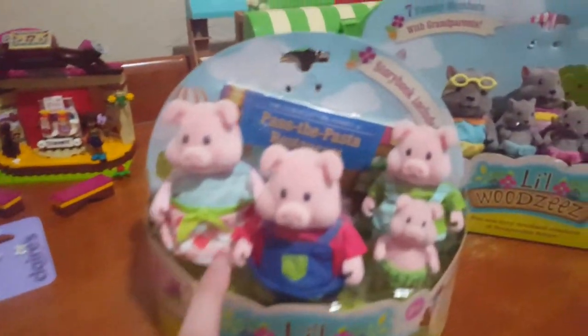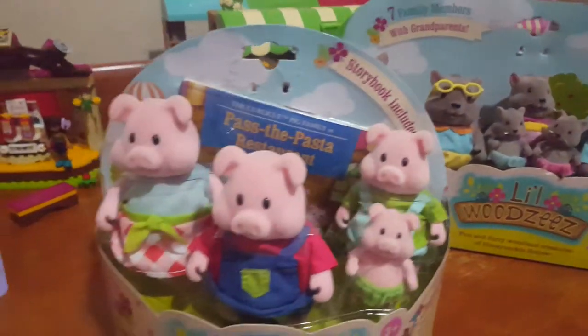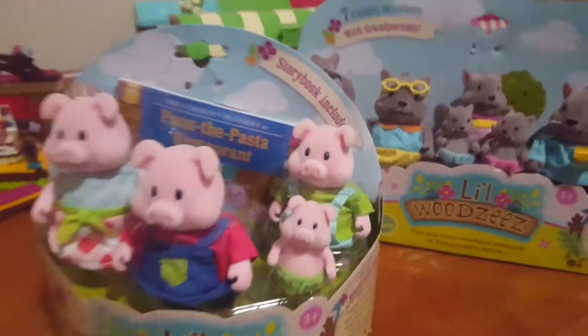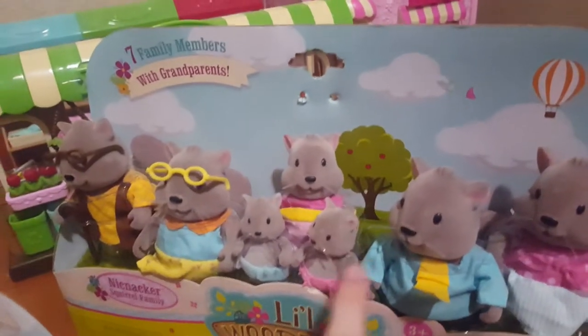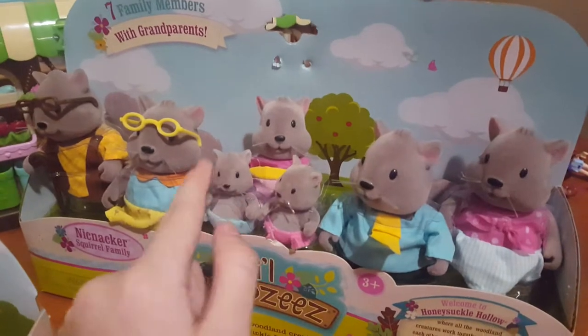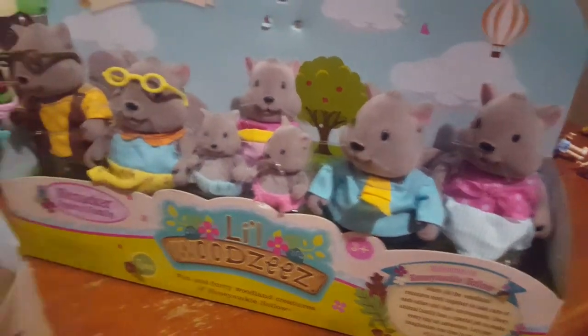I also got the pig family and they go with the restaurant, which is really cool. I'll tell the names in another video. And I got a new grandparent set with all of them — they're squirrels and they're so funny. Their cheeks are so big, and they have glasses which are really cool and cute and funny.